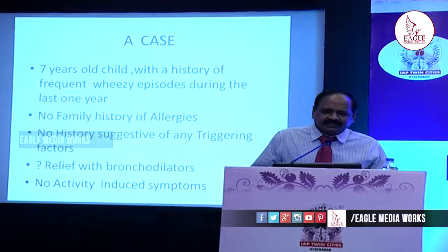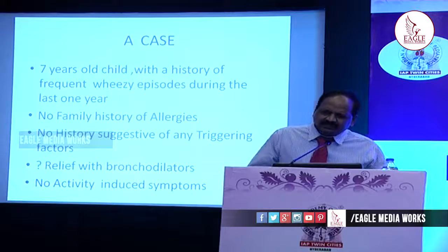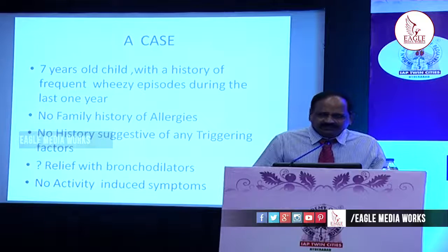For example, take a case like this: a seven-year-old child with history of frequent wheezing episodes during the last one year, no family history of allergies, no history of triggering factors, and relief with bronchodilator is a question mark — parents are not sure whether there is complete or partial relief — and no activity-induced symptoms. Here we have to establish objective evidence, because if you start inhaled corticosteroids, it goes for a long time, almost a minimum of one year. Before venturing into that, we can do spirometry wherever feasible, around six to seven years. Some intelligent children can do spirometry even a little younger.